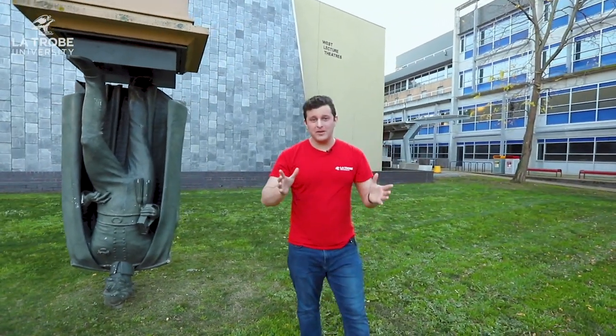Now you're probably wondering what's with the upside down statue. Well this is our namesake Charles La Trobe. He thought really differently about education and a lot of other things too. So we decided to commemorate that with a statue of him thinking on his head. From Charles and myself, thank you so much for coming along with me on this campus tour today. It was great fun. Until next time — hopefully see you on campus soon. Take care. Bye.